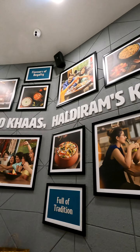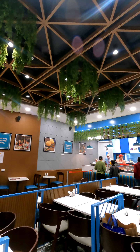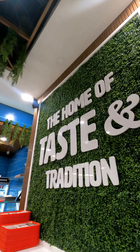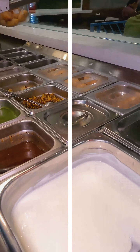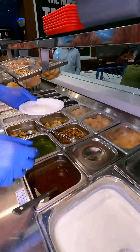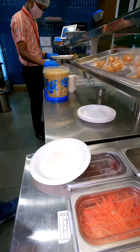So guys, let's go. Here we are going to make our Raja Kachori. This is the first place. This is the base. This is our Raja Kachori.